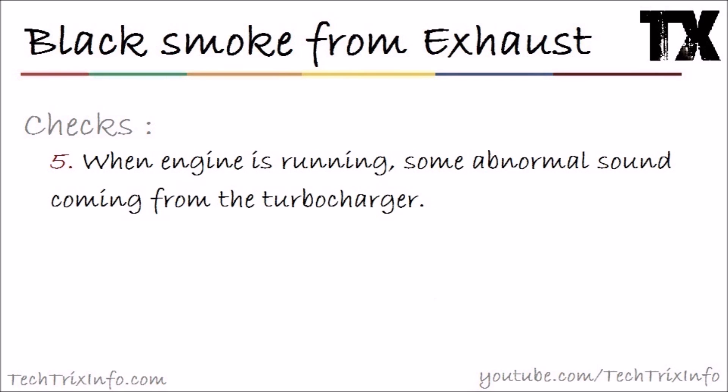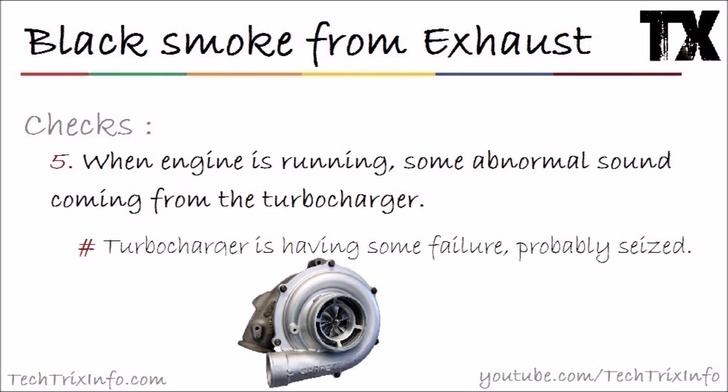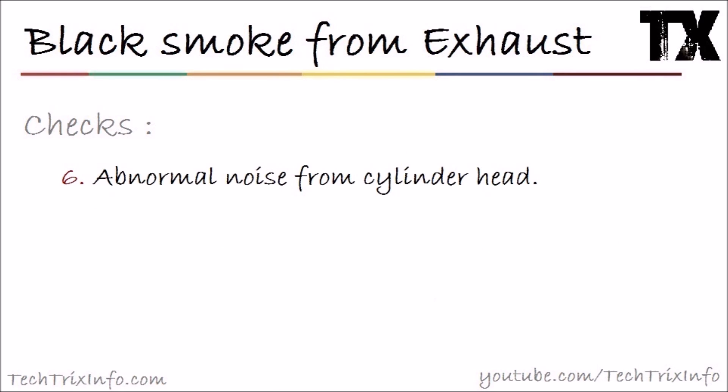If that's not the issue, check number five: when the engine is running, listen for any abnormal sound coming from the turbocharger area. That means the turbocharger is having some type of failure, or it may be seized. A seized turbocharger will not deliver an adequate amount of compressed air, which will be associated with black smoke. Repair or replace the turbocharger.